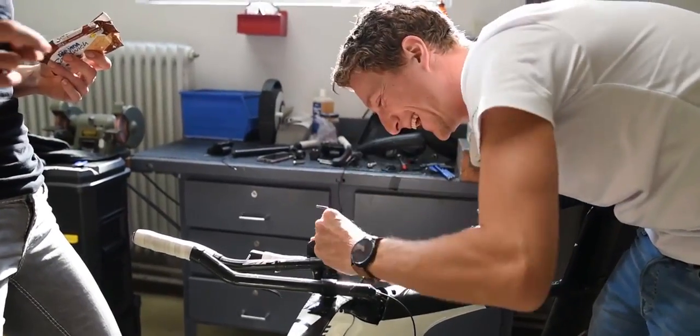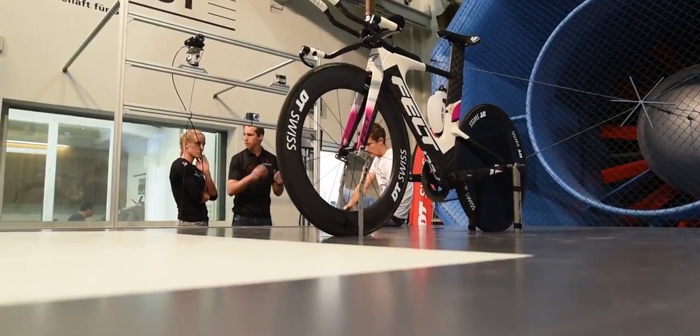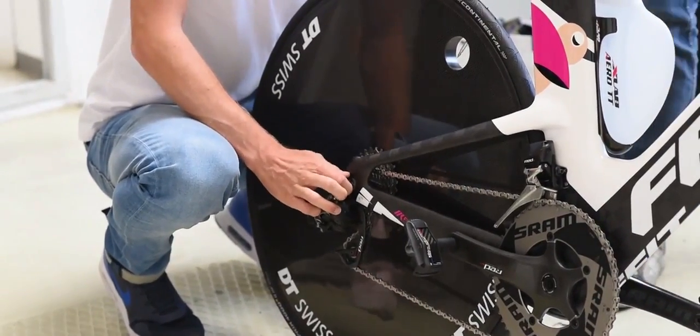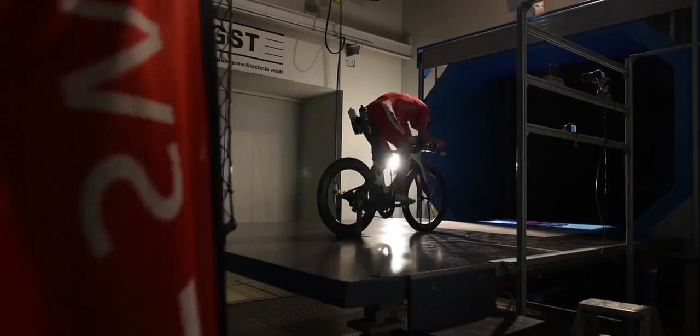My name is Alex, I'm the road marketing manager for DT Swiss, and today we are here in the GST wind tunnel in Immenstadt. This is basically where we do all the aero testing of our wheels, together with our athletes. We did the first step on the track back in Grenchen, got some first measurements and results, and now we are here to evaluate those results and get precise data.